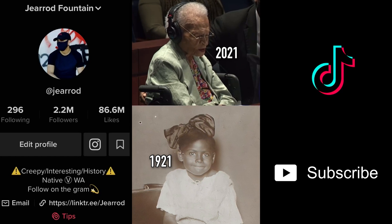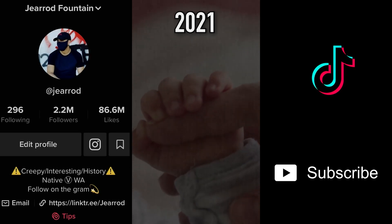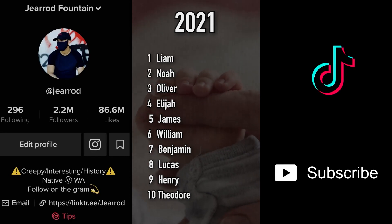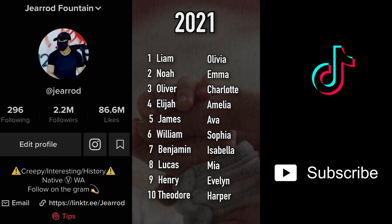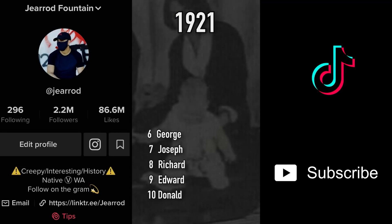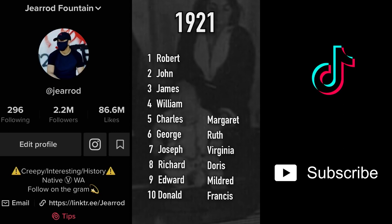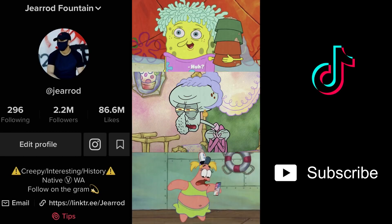Most common baby names now vs. 100 years ago. Last year's top boys' names: Theodore, Henry, Lucas, Benjamin, William, James, Elijah, Oliver, Noah, and number one Liam. For girls: Harper, Evelyn, Mia, Isabella, Sophia, Ava, Amelia, Charlotte, Emma, and number one Olivia. In 1921, top boys' names were Donald, Edward, Richard, Joseph, George, Charles, William, James, John, and number one Robert. For girls: Frances, Mildred, Doris, Virginia, Ruth, Margaret, Betty, Helen, Dorothy, and Mary. Only two names stayed in the top ten across 100 years: James and William.